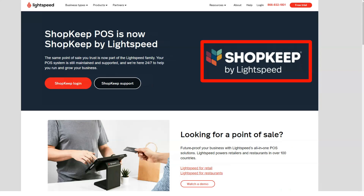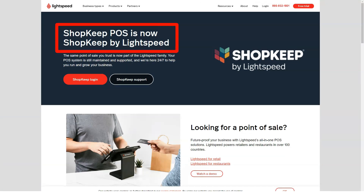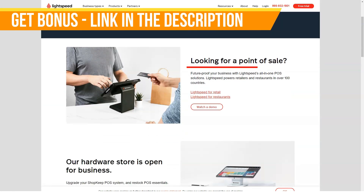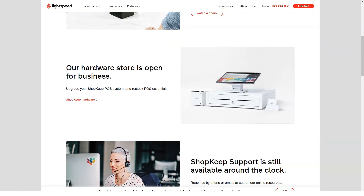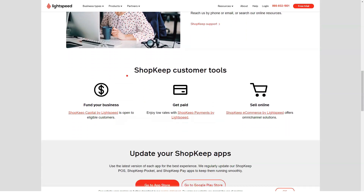Today we will speak about POS software. This service is a Canadian company that offers point-of-sale solutions for retail and restaurant businesses, as well as e-commerce solutions, and has been doing so for the last 15 years or so.